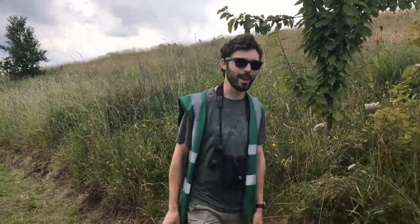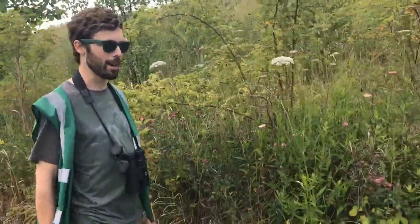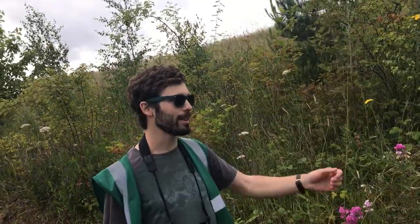Hello everyone, welcome to River Park. It's 70 acres here on the edge of the Mersey. We're down by New Ferry and basically we're all about wildlife here, so loads of different wildflowers all over the place.